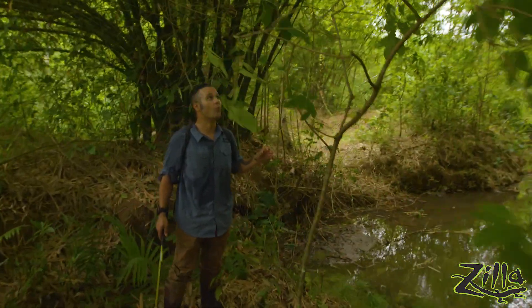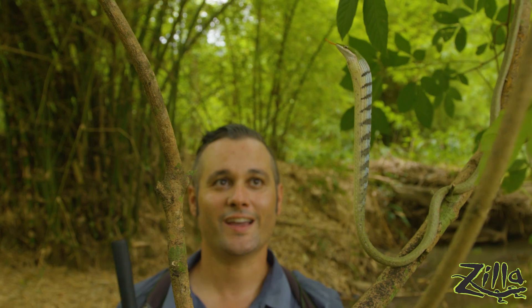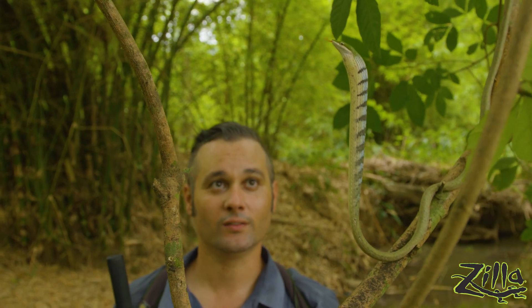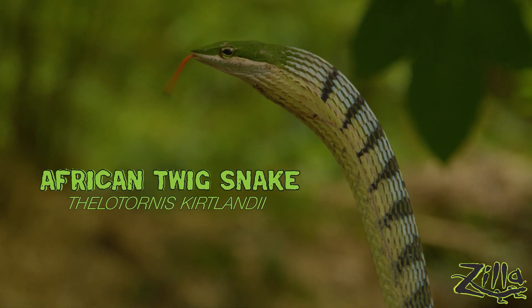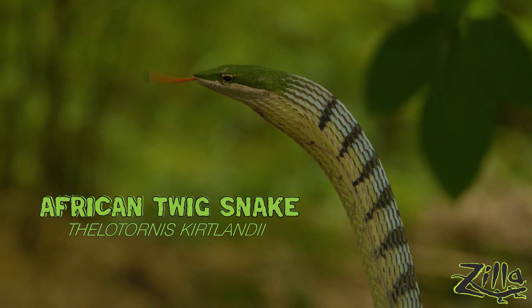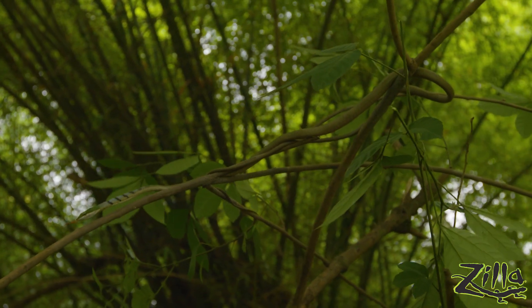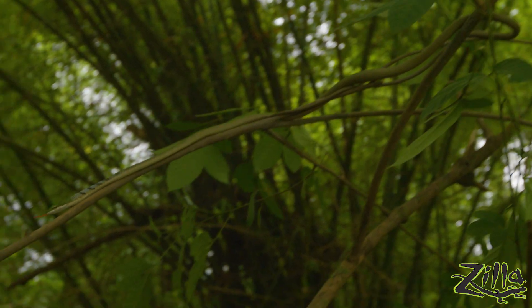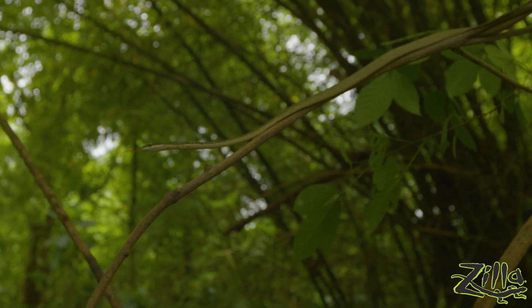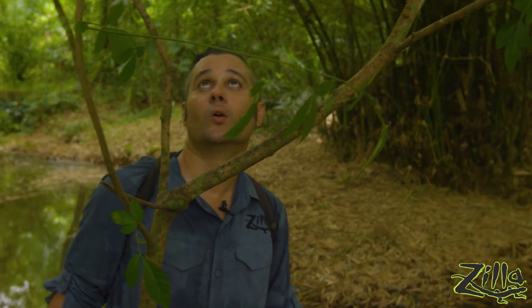Oh, dude, check it out — wow, this is awesome! So this is the African twig snake. Like the Asian vine snake, they have that undercolored scale, so when they get angry they flare out. One of the few truly deadly colubrids on Earth — these guys, alongside Keelbacks and Boomslang. But twig snakes and Boomslang are really in their own category.